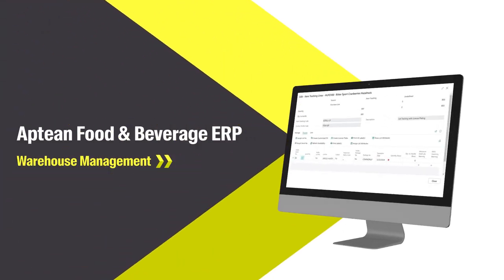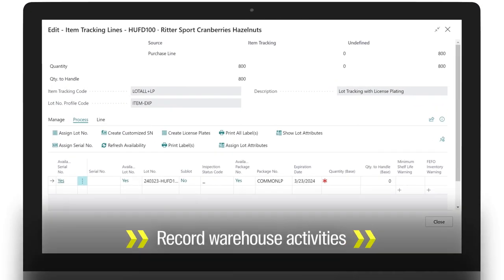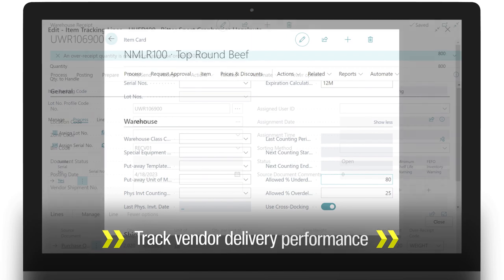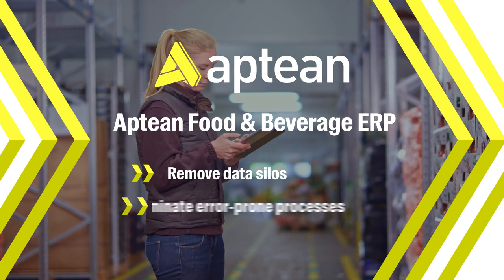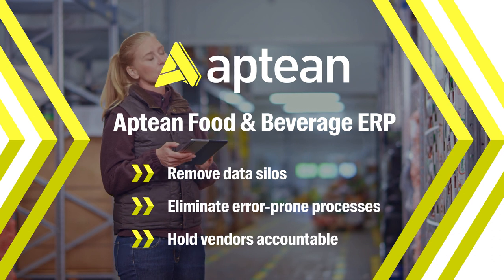With Aftian Food & Beverage ERP, warehouse activities are directly recorded within the ERP system. Handheld barcode scanners can be used to automatically transmit movement data, and you're able to track vendor delivery performance over time, allowing you to remove data silos, eliminate error-prone manual data entry processes, and hold vendors accountable to your agreements.